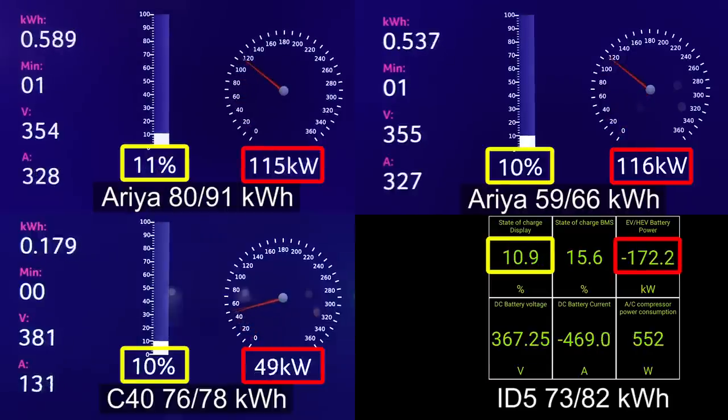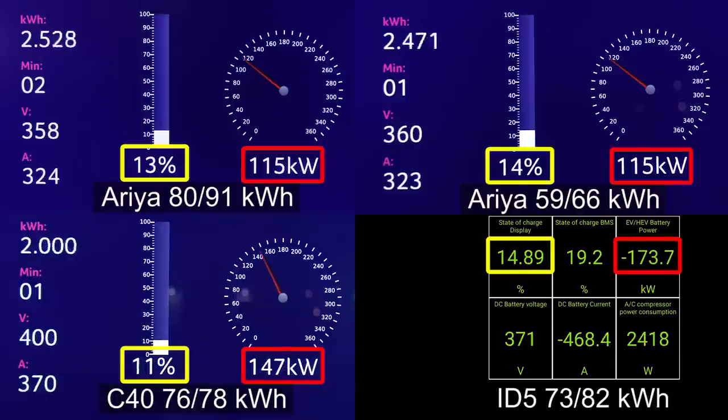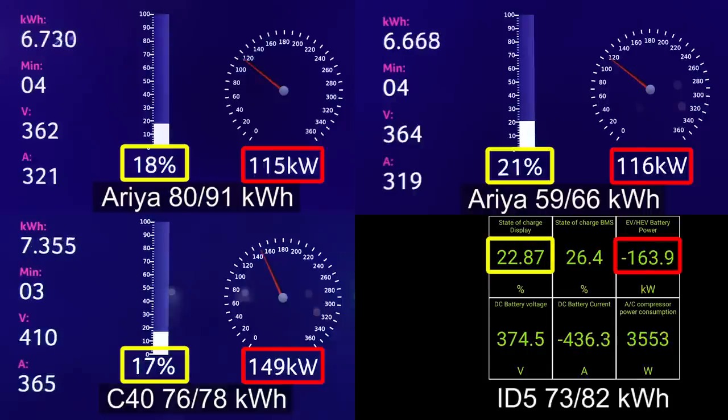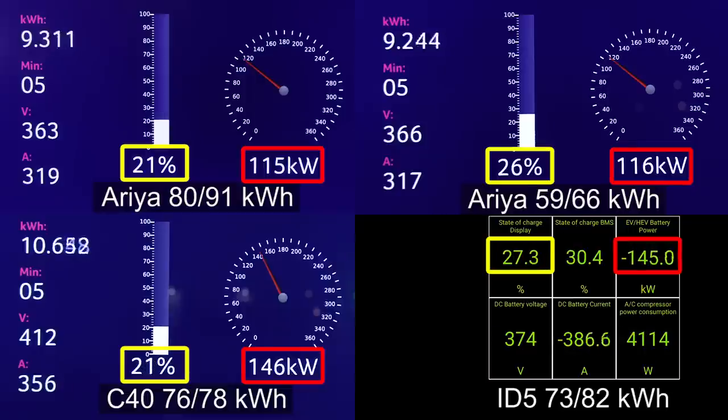You see that the Aria is ramping up quite quick compared to the C40, which goes dog slow — that's the Volvo by the way. We also include the ID5. It started a little bit below 10 percent, that's why it's pumping in 175 kilowatts now. It's actually getting quite a big lead. I include the small battery Aria, which is a little bit unfair compared to the others that are a lot bigger, but still I'm wondering what's going on with the C40. The C40 pumps in 150 kilowatts but it's barely getting any lead. I think it was mainly because it was ramping up so slow.